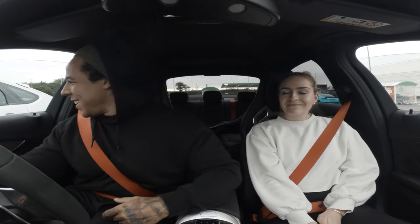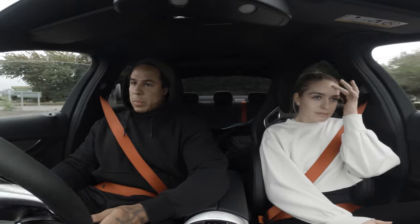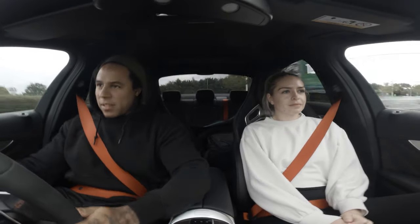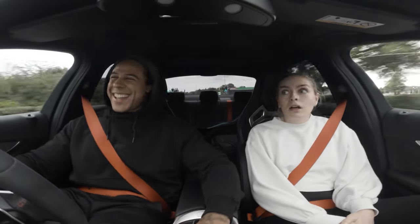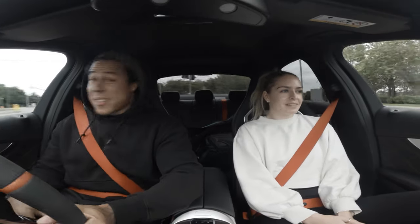Do you want to explain to the audience who you are? Liz's girlfriend. What was he doing? He was loving it. This thing is so sick.